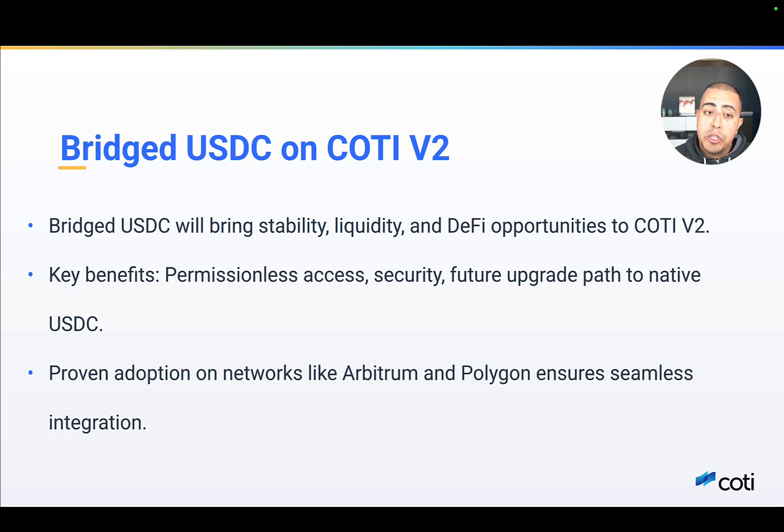Additionally, bridged USDC has already been successfully deployed on major L2s like Arbitrum, Optimism, and Polygon, so it's proven and battle-tested. The reliability and efficiency in high-traffic DeFi environments has been proven. By leveraging this proven standard, Cottey V2 can seamlessly connect with established liquidity pools and financial applications.